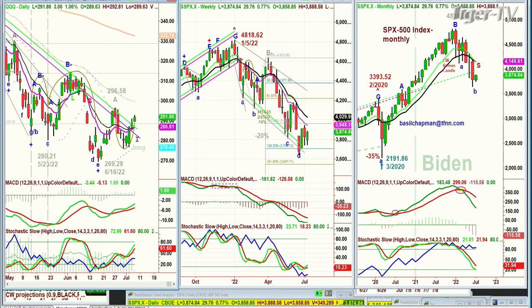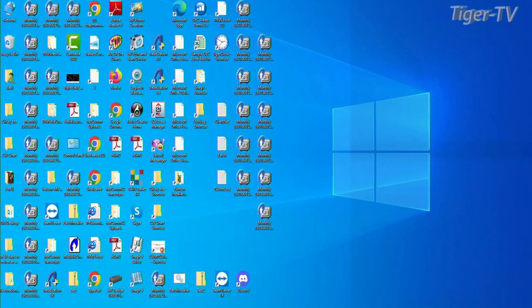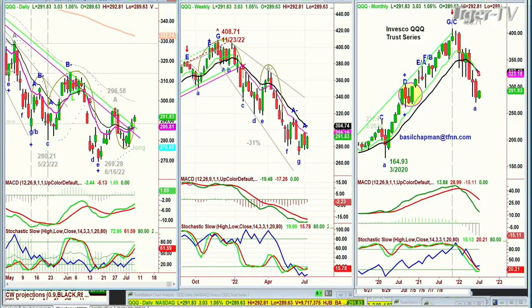We're looking at the QQQ, the NDX 100, trading up 2.93 at 291.75. This is way better action — it's so interesting. One of the reasons why we went long in that whole NASDAQ area is because those stocks were just beaten mercilessly — down 60, 70, some even down 80%. There has to be some kind of rebound, and I think that this is it.